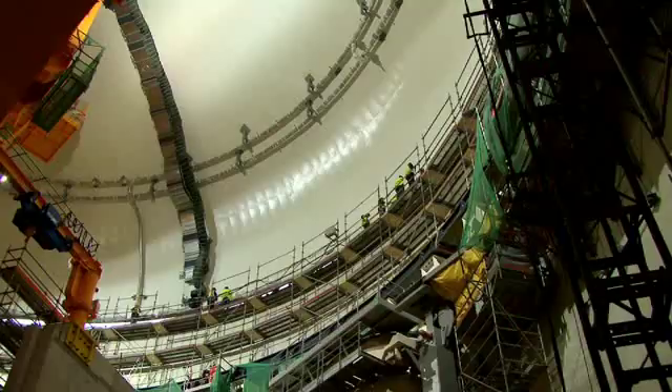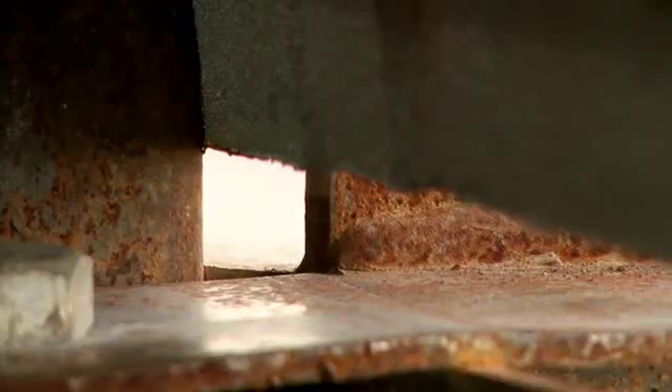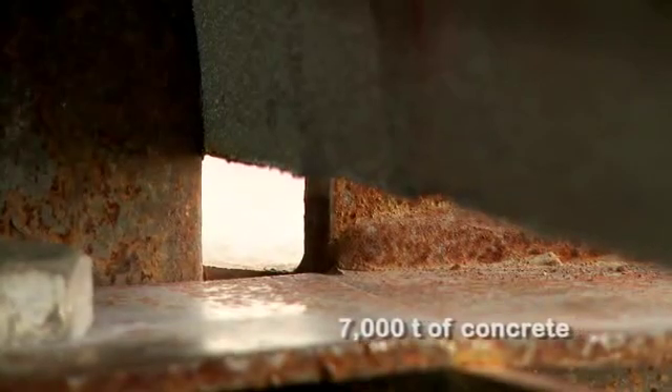45 minutes later, the dome covers all the internal section of the reactor building. To seal it, the dome will be welded around its circumference and covered with 7,000 tons of concrete.